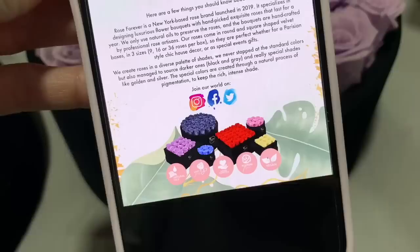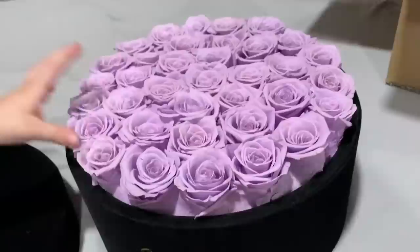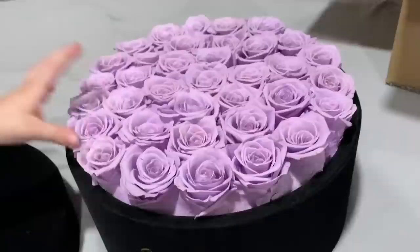They create roses in a diverse palette of shades - they even have black, gray, gold, and silver as well. The special colors are created through a natural process of pigmentation to keep the rich, intense shade. I will leave coupon codes in the description box below. You can check them out on Instagram, Facebook, or Twitter. Here's some of their other arrangements. They are literally so beautiful. No matter what color or arrangement you choose, they are so beautiful.